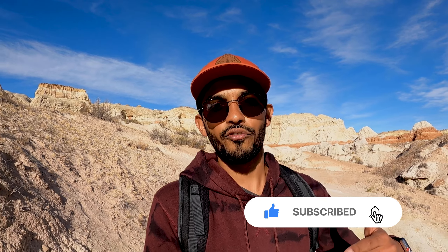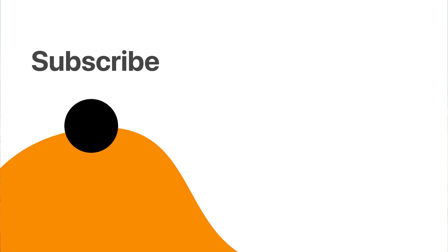If you found any value from this video, please hit that like button, share it with your friends, and subscribe to our channel. See you in the next one!